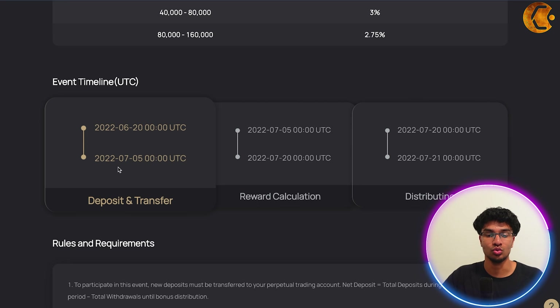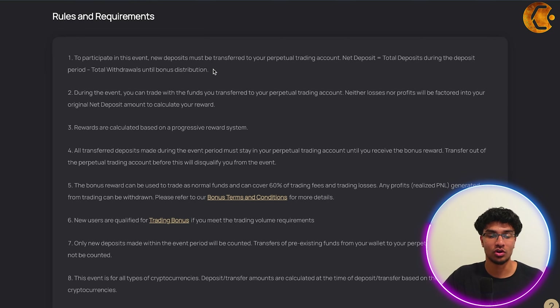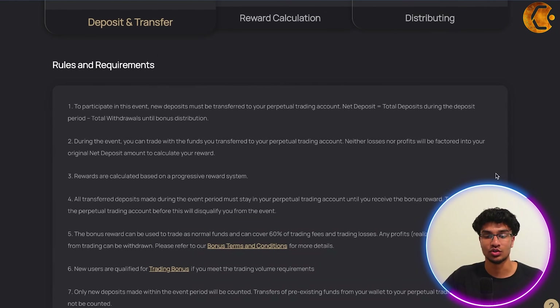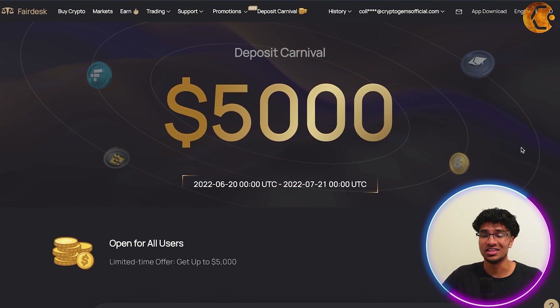As for the event timeline: deposits and transfers run from June 20th to July 5th; reward calculation takes place July 5th to July 20th; and distribution happens July 20th to July 21st — just one day. There are detailed rules and requirements listed out here if you want to dive deeper, along with some FAQs. Overall it's a great promotion FairDesk is running — an easy way to get up to five thousand dollars, and a new feature everyone should take part in.